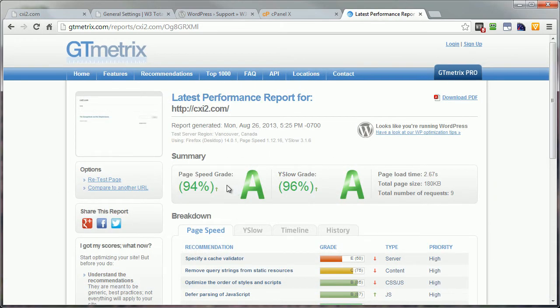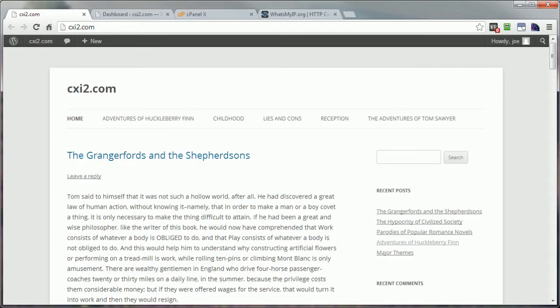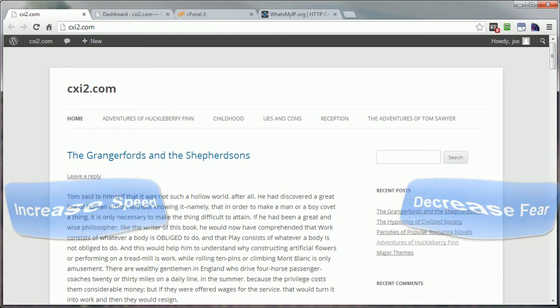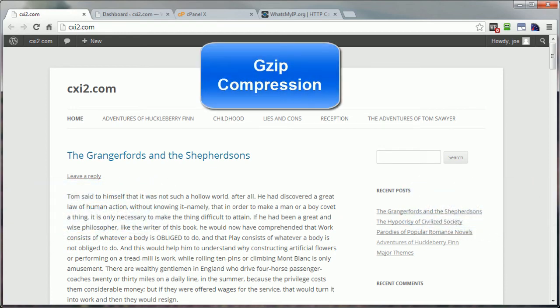This video will walk you through the task of compressing your WordPress site so that it will load much faster in your visitor's browser. Adding code to your website's server can be scary, but my goal with this video is to help you increase the load speed of your WordPress site and remove all that scariness along the way. What we're going to do is use something called gzip compression.